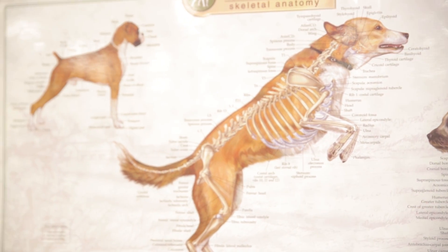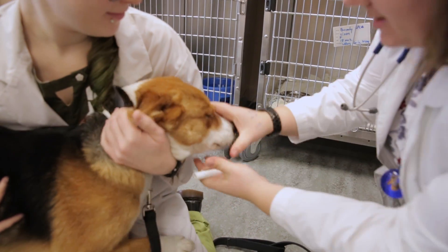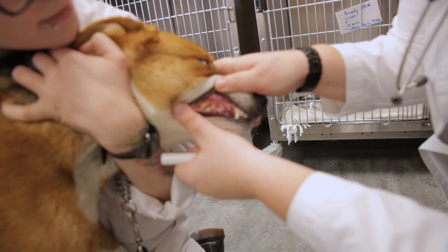They learn the theory and are able to apply that knowledge when they work with animals such as cats, dogs, horses, cattle, sheep, goats, pigs, and more exotic species.